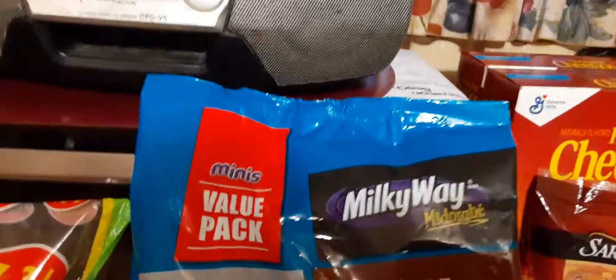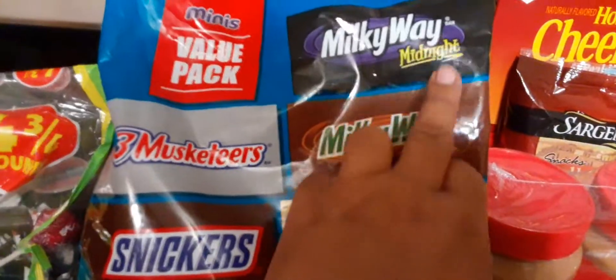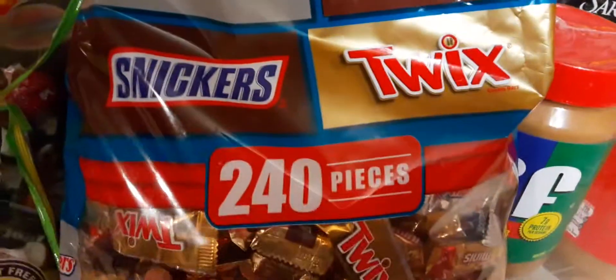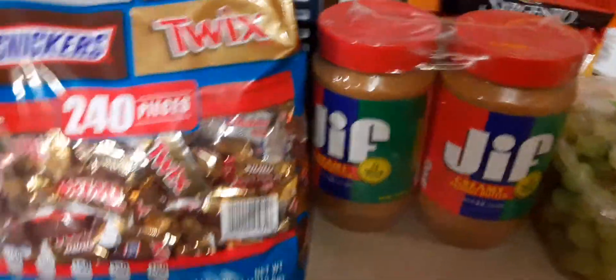And then we have the Minis Value Pack. I don't think it says how many are in here, but we have the Minis Value Pack — Milky Way Midnight, Milky Way regular, Three Musketeers, Snickers, and Twix. You get 240 pieces, and this was $14.98.